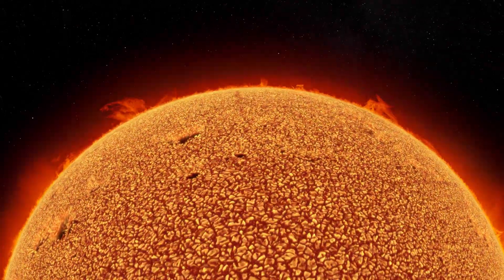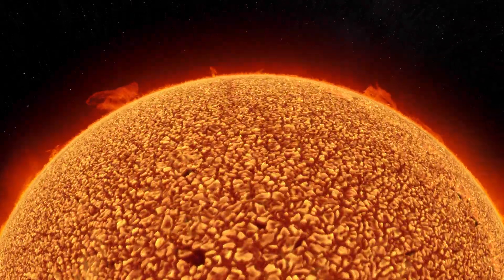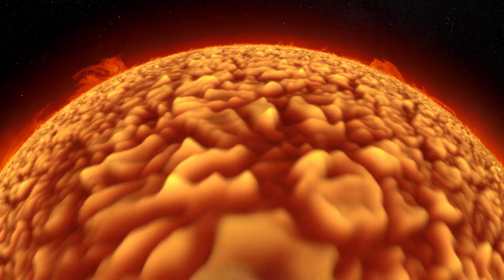To understand how it drives solar activity, we must travel deep below the surface. In the Sun's core is a nuclear furnace heated to 15 million degrees Celsius. Super-hot plasma rises from the core, on a journey that can last tens of millions of years.